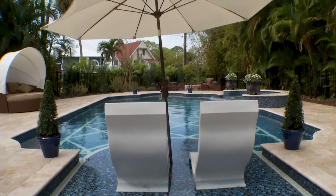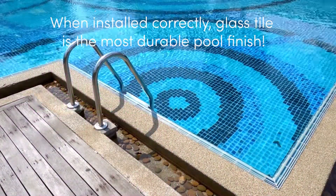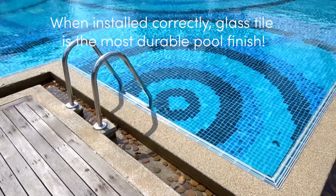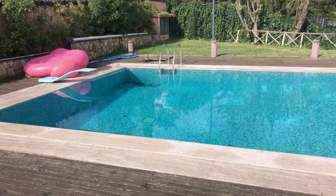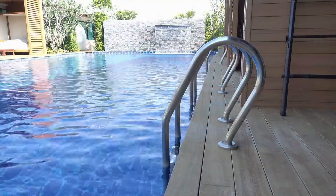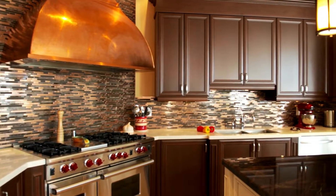Some of you may be wondering if glass tile really is suitable as a pool finish. We're here to give you a definitive yes — glass tile is by far the most durable and long-lasting pool finish. It's also the most eco-friendly option for pool finishes, as most tiles we carry are created with recycled materials.